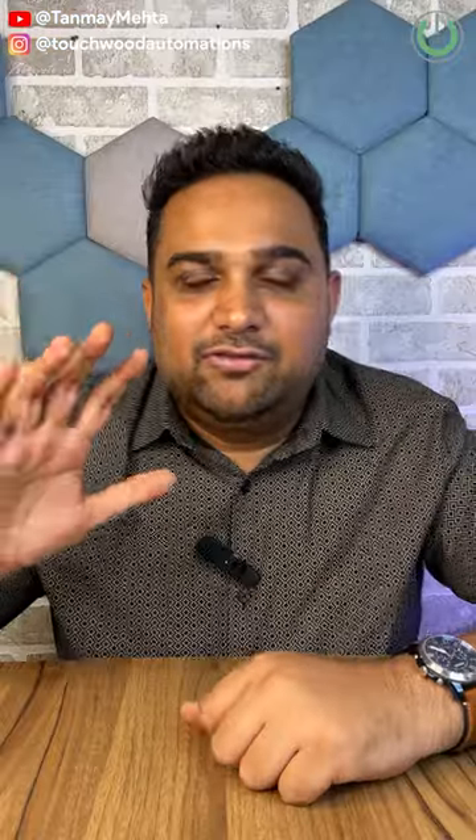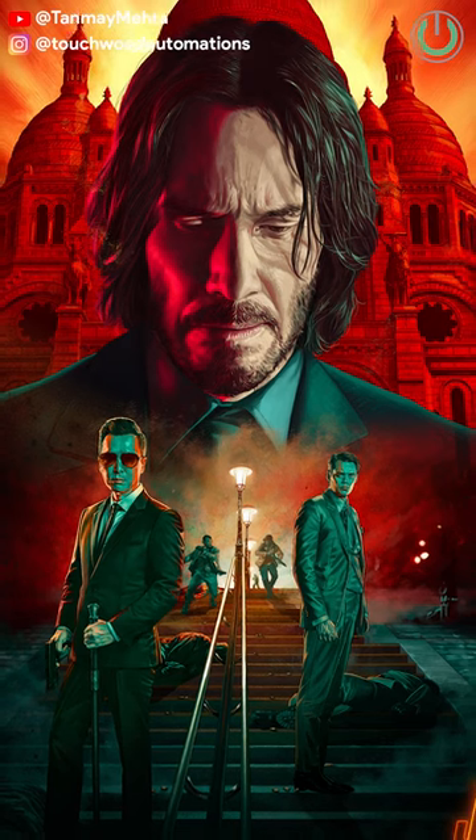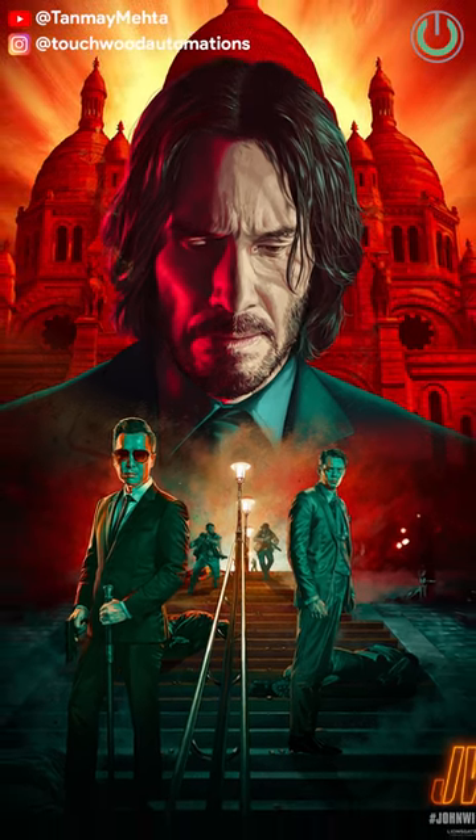And at number five we have got one of the best action movies in Atmos format, and that is John Wick 4.